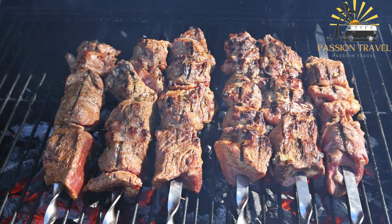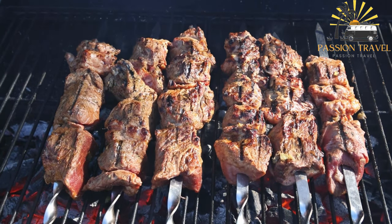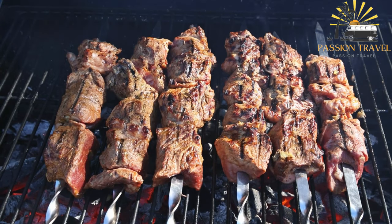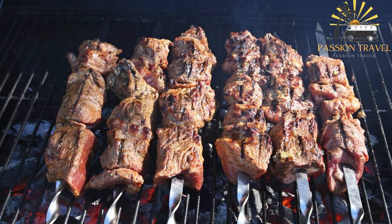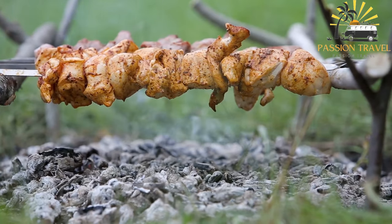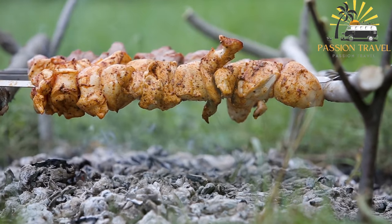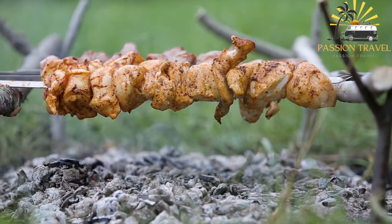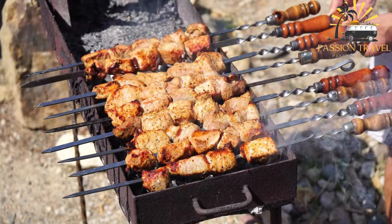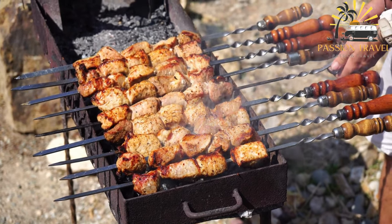They are usually made by marinating small pieces of meat, such as lamb, beef, chicken, or fish, and then skewering them on a stick and grilling them over an open flame. Kebabs may also include vegetables such as onions, peppers, and tomatoes, and are often seasoned with spices like cumin, coriander, and paprika, and served with sauces and dips such as tzatziki or hummus.